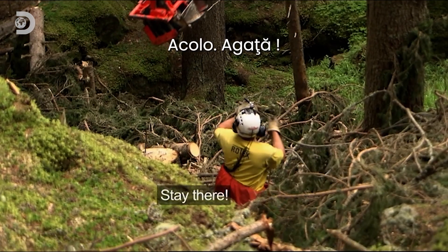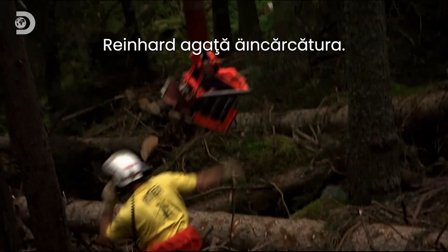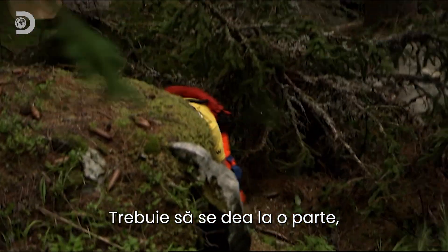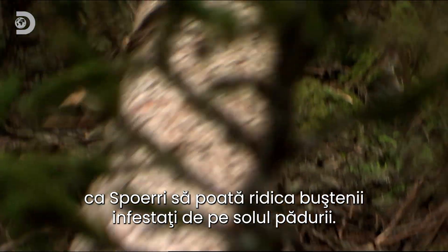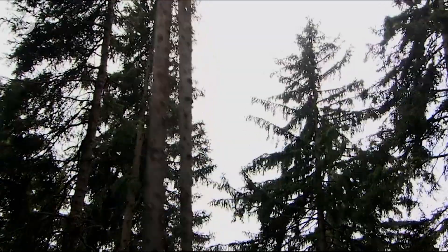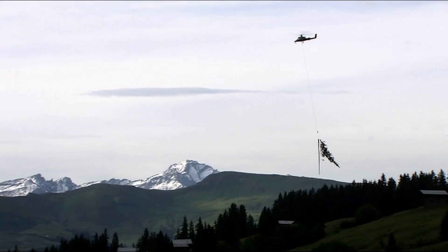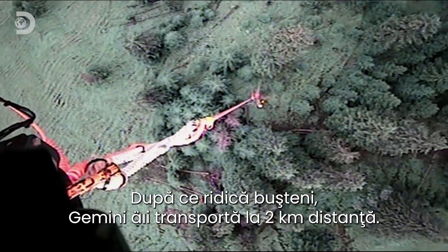Load. Reinhardt quickly attaches the load. Clear. Now he needs to clear out of the way as Spurry starts to lift these huge infested trunks off the forest floor. Once clear of the trees, Gemini flies the two kilometers to the drop zone.